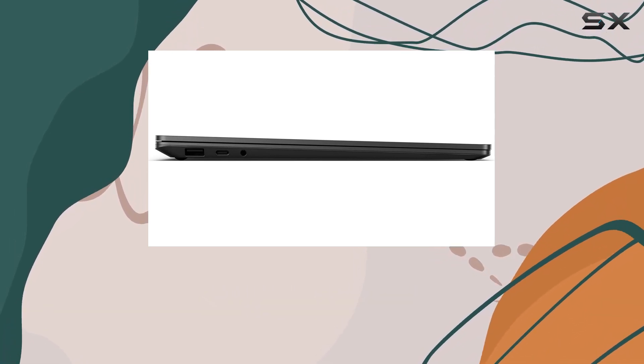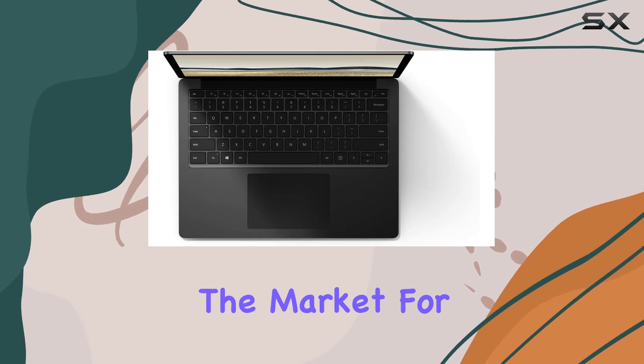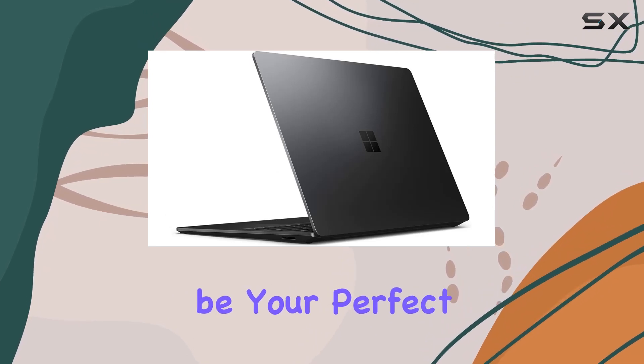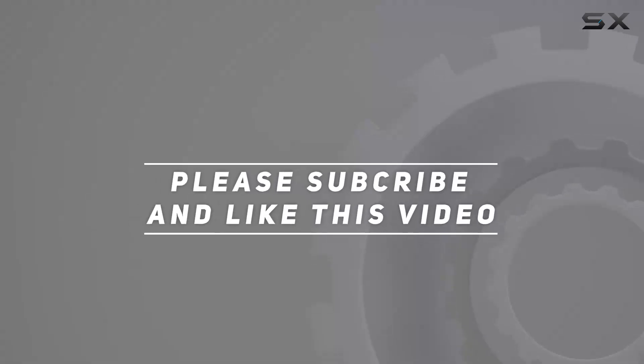Running on Windows 10 Pro, this laptop is ready for business. So if you're in the market for a powerful, portable, and stylish device, the Microsoft Surface Laptop 3 might just be your perfect match. Check out the video description for the updated price, and thank you for watching.